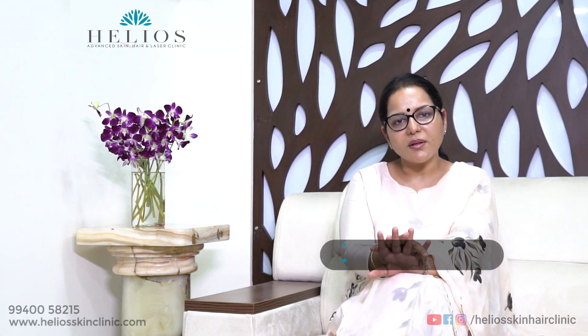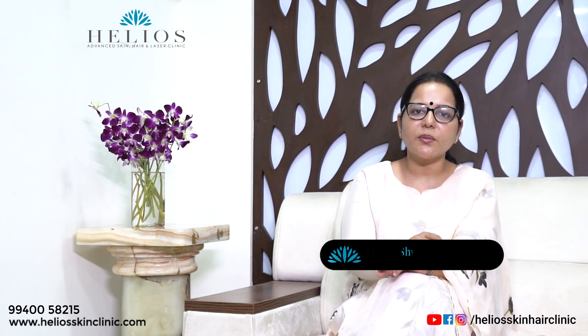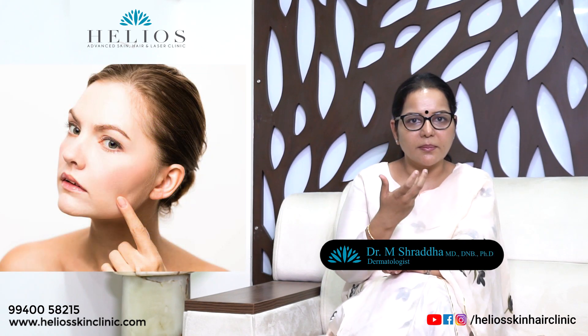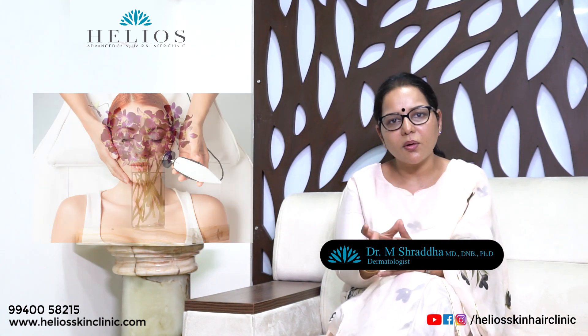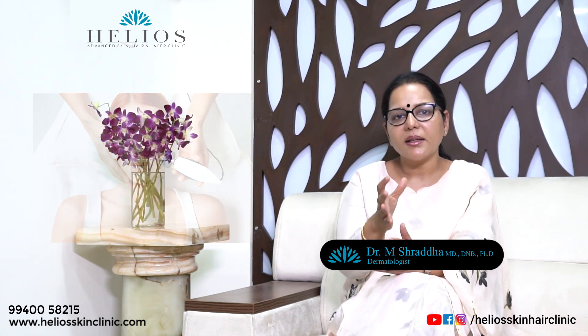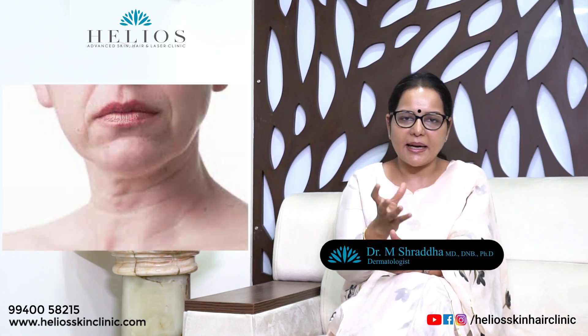It's very important to see your dermatologist and get your skin assessed first. We will assess the amount of sagging of skin, whether it's fat loss, volume loss, or just simple skin laxity. Those who typically want to undergo radiofrequency or an ultrasound treatment have to have mild to moderate sagging.